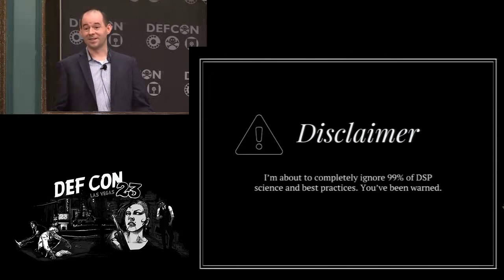So this is my disclaimer: I am not a radio guy by trade. I've definitely done a lot of analysis of pre-collected signals, but digital signal processing is not my formal education. So I'm about to do a lot of terrible things.